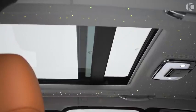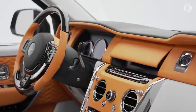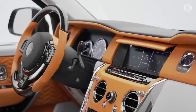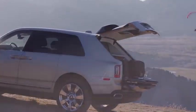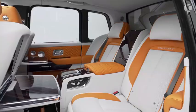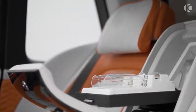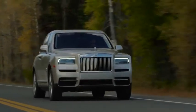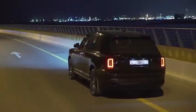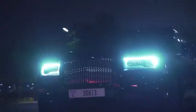Although the Cullinan is fitted with an endless list of features, some noteworthy ones include a star headliner, custom dashboard inlays, and a set of two retractable picnic seats in the trunk that may not be as comfy as the main seats, but do add a touch of sophistication. Available in two trim levels, the Cullinan has a base price of almost $350,000 that can be stretched endlessly by opting for custom modifications offered by Rolls-Royce.